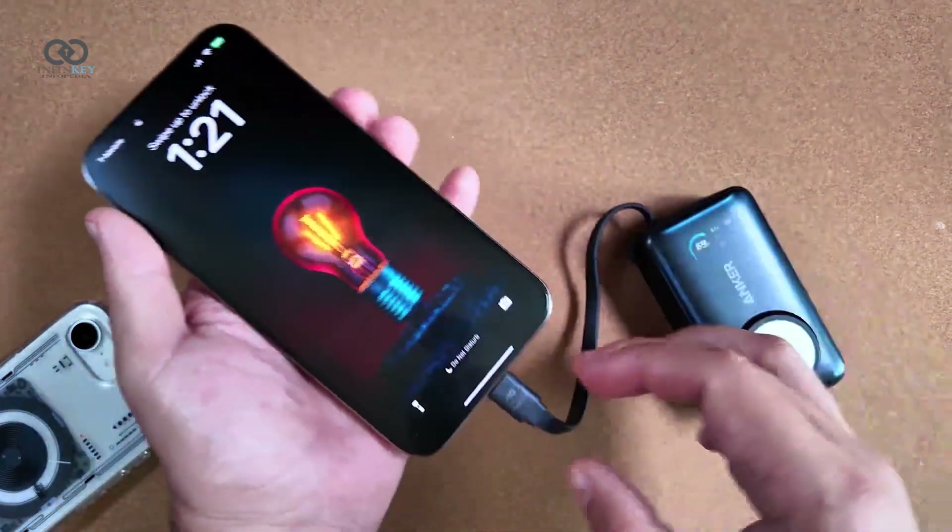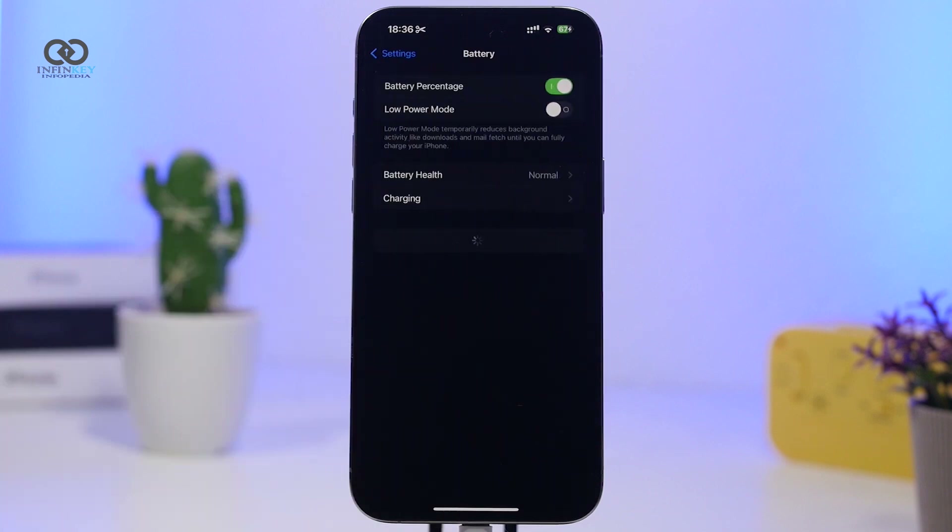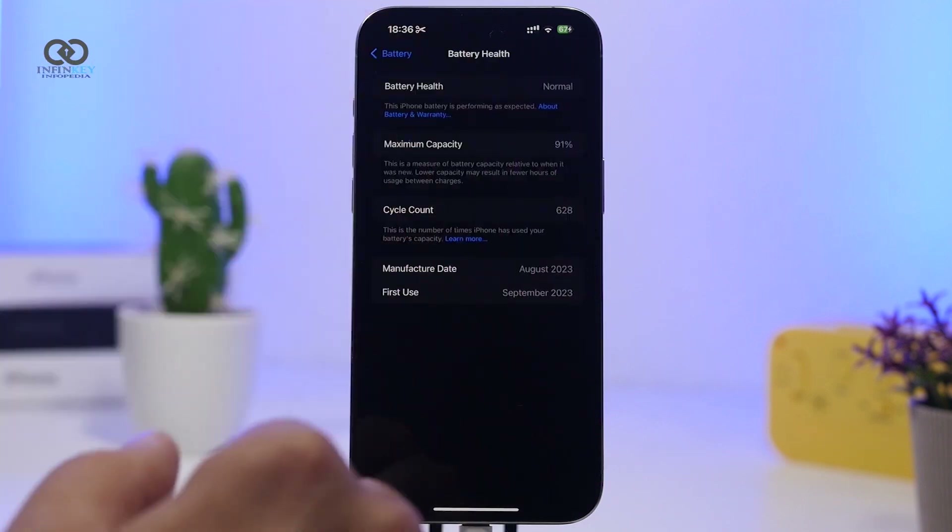One test showed over 2 hours of usage with 68% still left, and battery health is holding steady too, around 99% after 250 cycles.